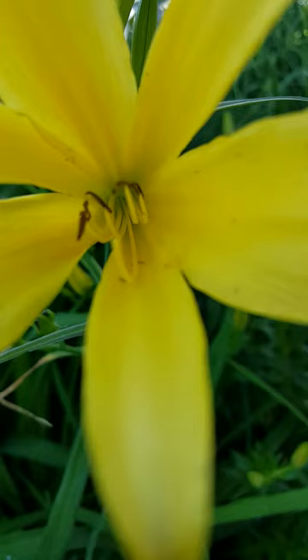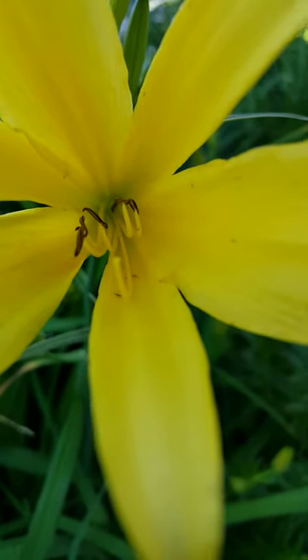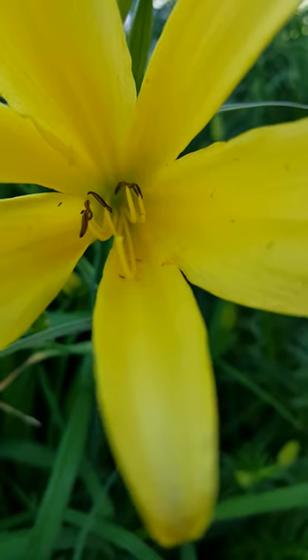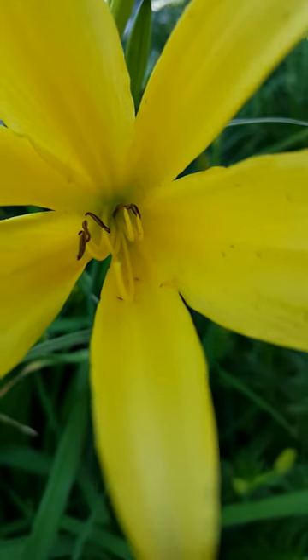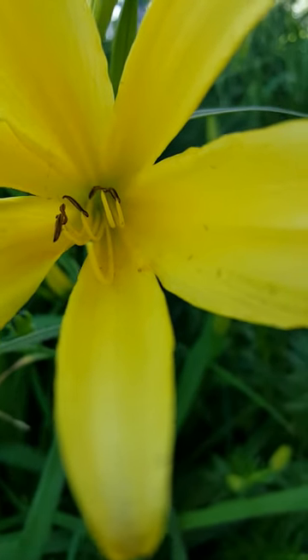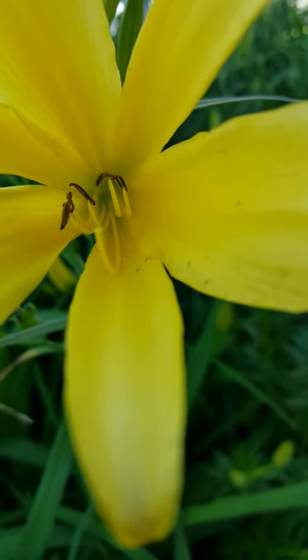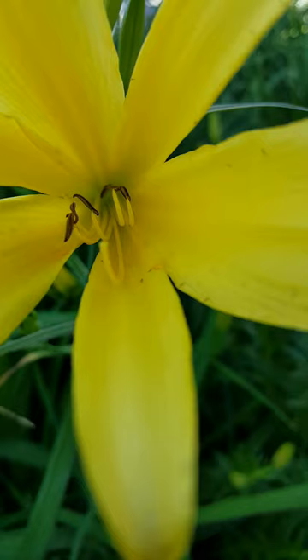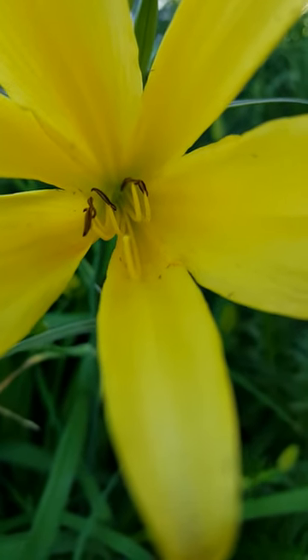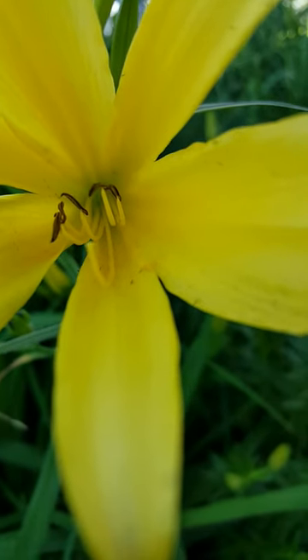We do get every now and then some miniature pirate bugs that enjoy eating them. What I'll do sometimes is come out with some soapy water and spray inside the flower. You're gonna see them moving around more in the evening, and the soapy water will get at least the ones that are here in the flower. Those are thrips.